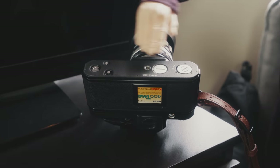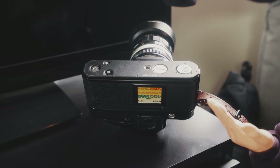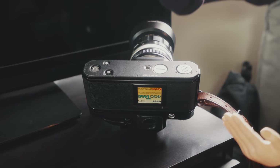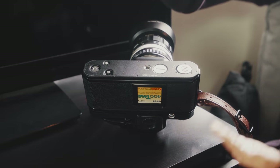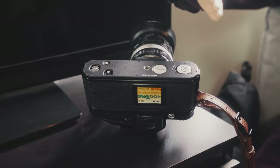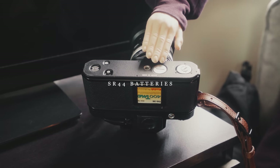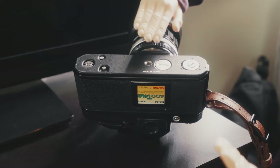On the underside of the camera we have a few cool features, including the battery compartment. Now, I thought this was a mechanical camera — well, mostly yes. The battery here is only for the light meter in the prism; the camera will still be fully functional without a battery. By the way, these cameras take simple SR44 batteries. You've also got your rewind pin over here and a tripod socket.